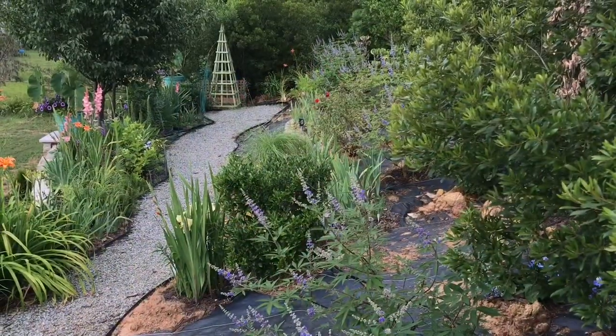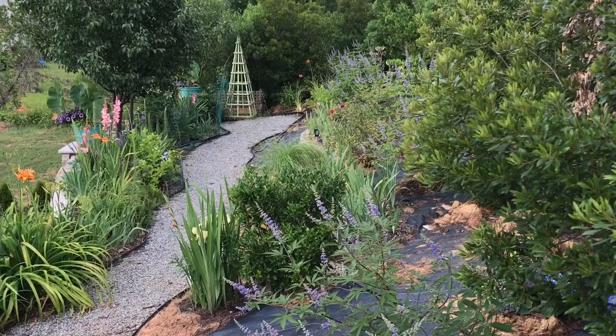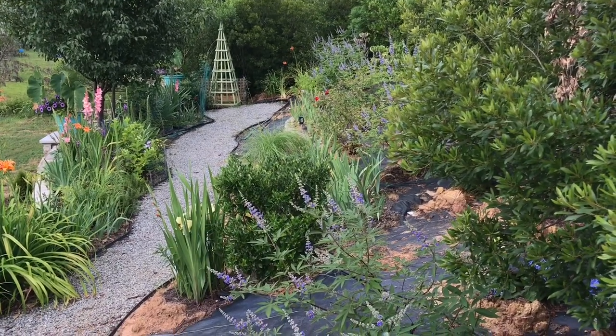Hi there, Louie here, and welcome to Acorn Hill. I thought I'd give you an impromptu tour of our garden. The lighting is good, the weather is fine, we have no harsh sunlight, so I hope you enjoy it. I wanted to show you right now — the time is now — so I thought I'd take you around this afternoon and show you what's going on in the upper part of our garden.